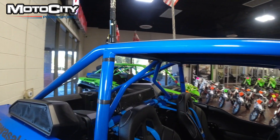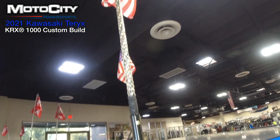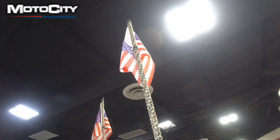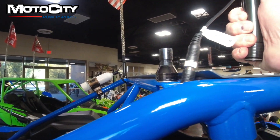As you see right there, you have your lighted whip. These whips have different modes for lighting and flashing, and you can interchange those American flags with whatever you want. Quick release as well.